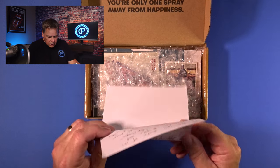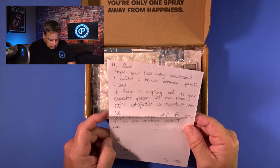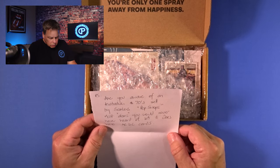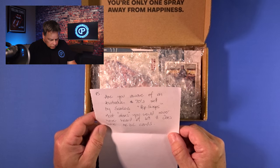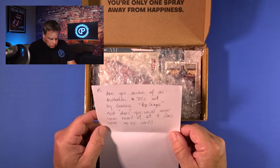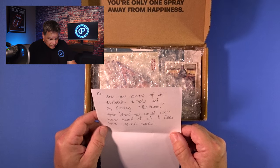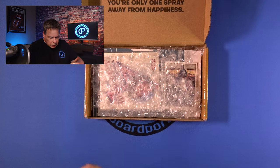'If there is anything not as you expected, please let me know. 100% satisfaction is important to me. I might have more stuff for you — if you see anything, contact me.' Excellent. He also asked: 'Are you aware of an Australian 70s set by Scarlet's Pop Swaps? Most stars you would never have heard of, but it does have AC/DC cards.' That's nice — 70s AC/DC cards, count me in. It's a really nice note. Always helpful.